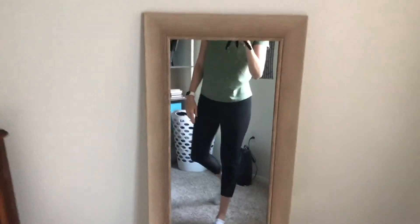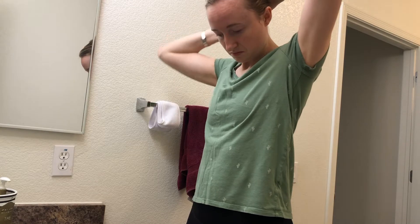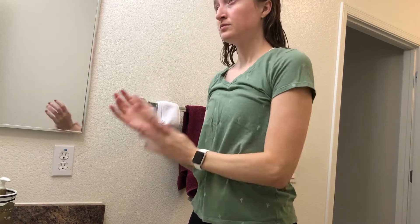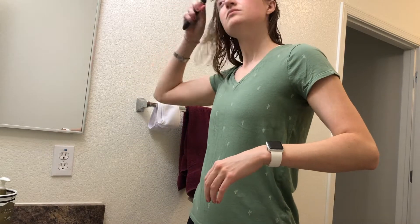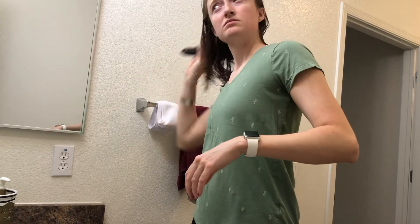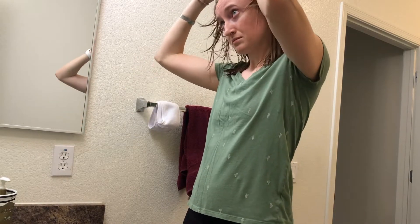Now that I am dressed and ready to go, it's time to get my hair looking a little bit more presentable than this little bun. Honestly, I don't do much though — I'm a pretty minimalist kind of gal. I just brush it and then let it air dry. That's really all I do for my hair, nothing crazy.